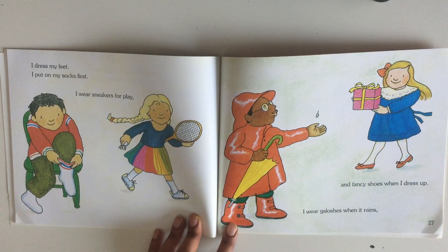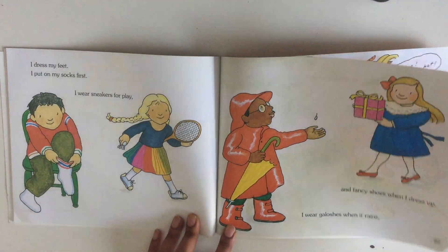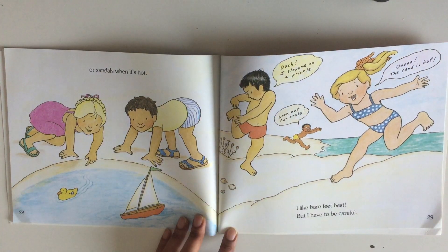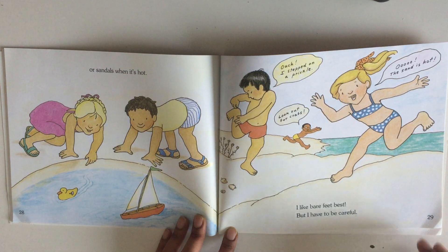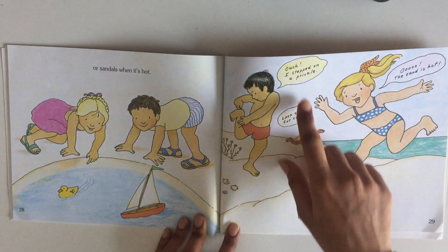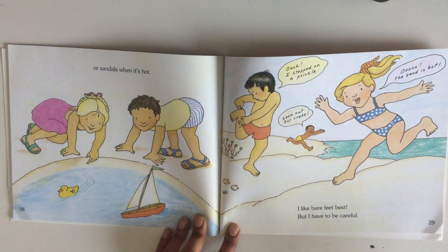I dress my feet. I put on my socks first. I wear sneakers for play. I wear galoshes when it rains, and fancy shoes when I dress up, or sandals when it's hot. I like bare feet best, but I have to be careful — oh, I stepped on a prickle! Look out for crabs! The sand is so hot!